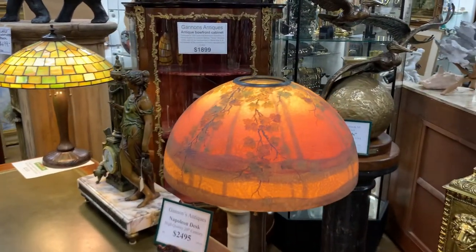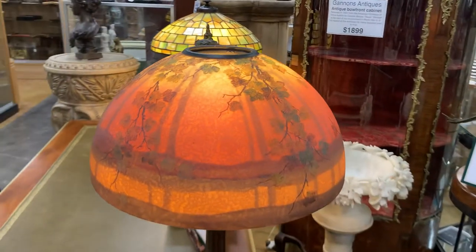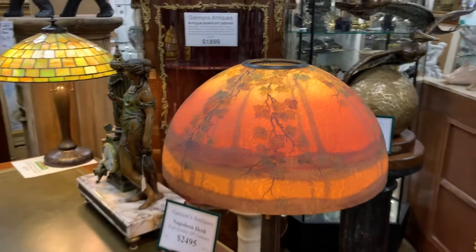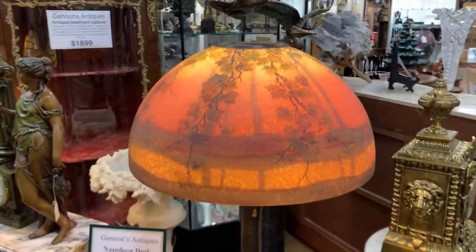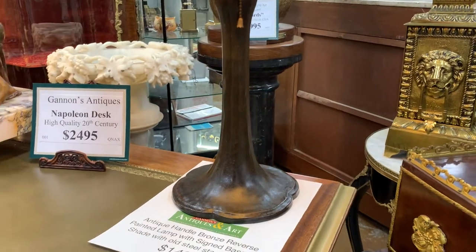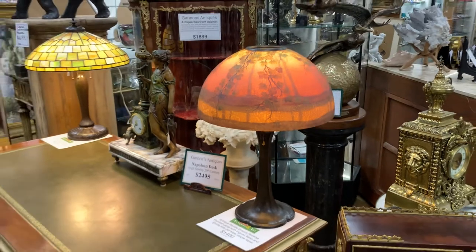They were a mainstay of posh and stylish parlors in wealthy people's homes. It was perfect for the Gilded Age. And they had this overlapping of Art Nouveau and Arts and Crafts style, which are still quite popular today.